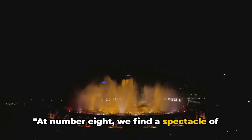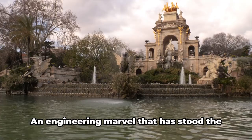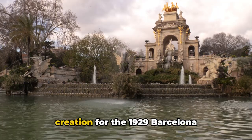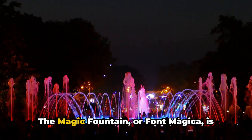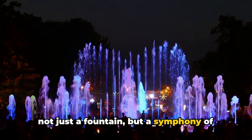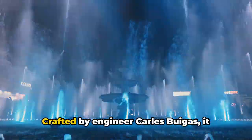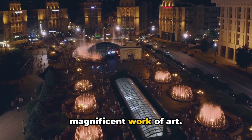At number eight, we find a spectacle of water and light: the Magic Fountain. An engineering marvel that has stood the test of time, this fountain has been a centerpiece of Barcelona since its creation for the 1929 Barcelona International Exposition. The Magic Fountain, or Font Màgica, is not just a fountain but a symphony of water, light and music, captivating the hearts and minds of locals and travelers alike. Crafted by engineer Carles Buïgas, it took less than a year to complete this magnificent work of art.